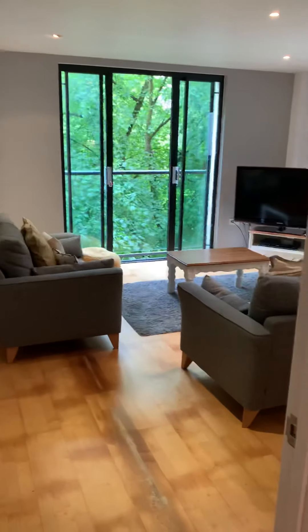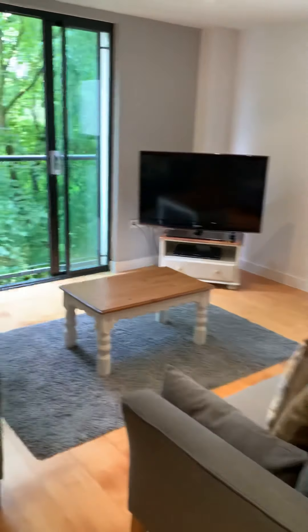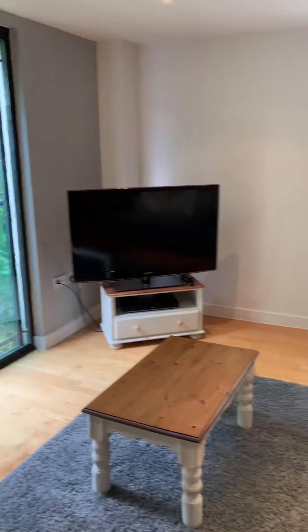Through to the lounge living room — very similar, with a nice Juliet balcony with sliding doors.